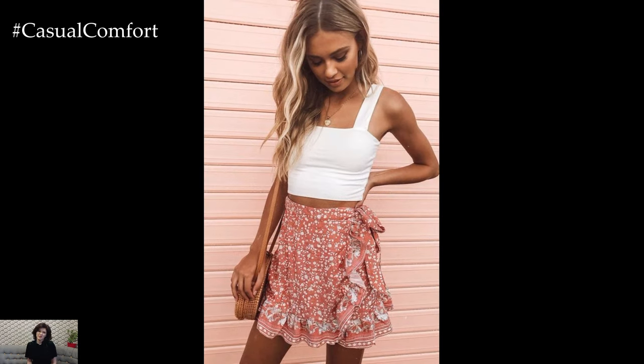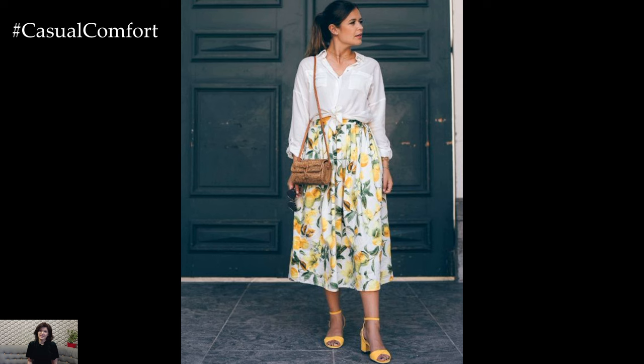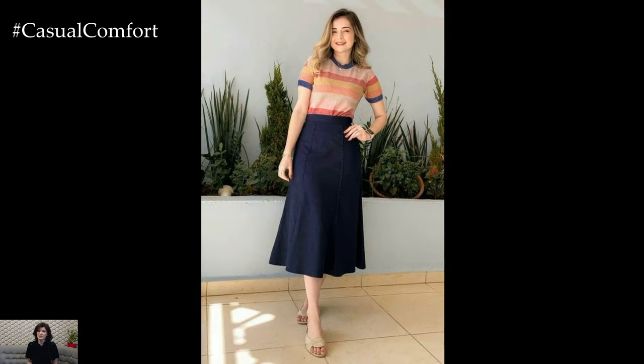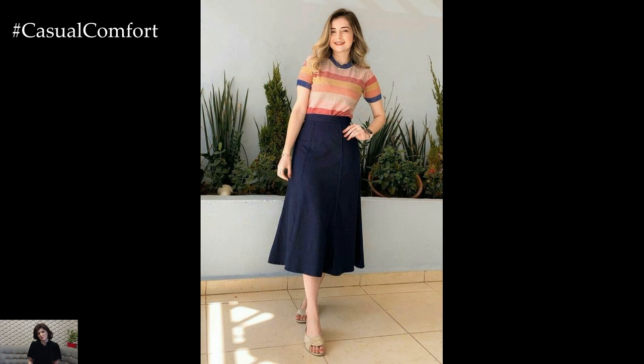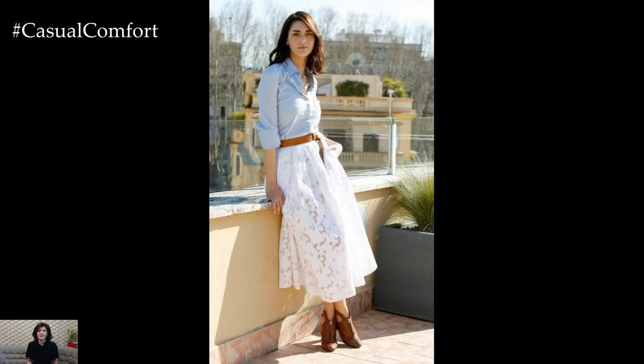In conclusion, summer skirts are a versatile and stylish wardrobe essential that can take you from beach days to brunch dates with ease. With their range of styles, fabrics, prints, and accessories, there's a summer skirt out there for everyone. So embrace the sunshine and breeze in style with a fabulous summer skirt this season.